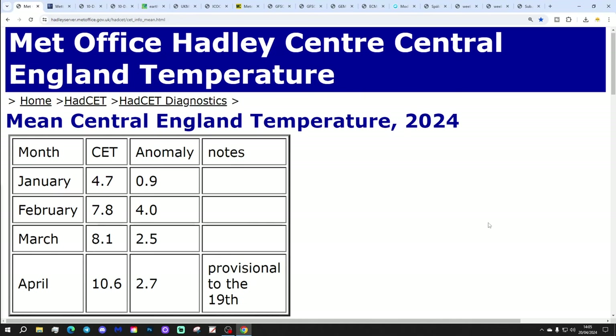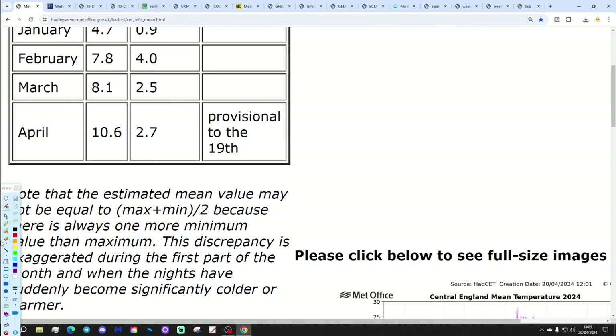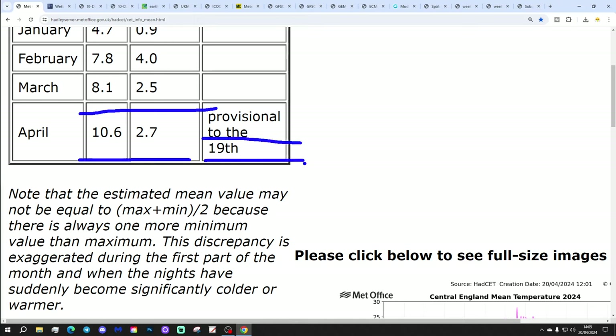Let's start with our Central England Temperature. CET is at 10.6, which is 2.7 degrees above the 1961 to 1990 average. I think that will continue to fall over the next few days as the weather remains generally in a cool phase. I would imagine next week we will go somewhere into the nines. We shall see.